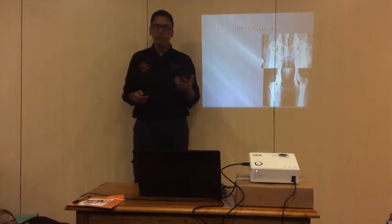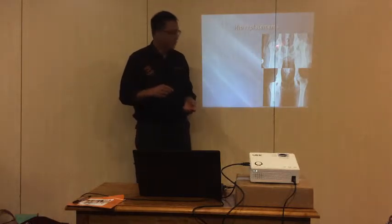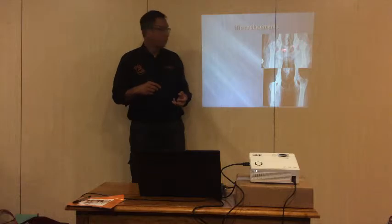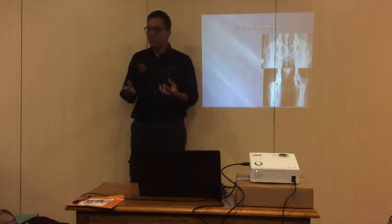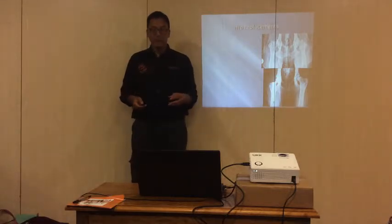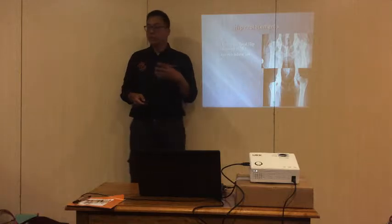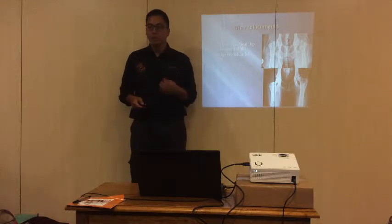Moving on to surgery - we talk about hip replacements. Looking at an X-ray of a bad hip: you can see the flatness, a very shallow socket, and the ball is pretty much out of the socket. That is very painful. What they do is take the painful joint away and put an artificial joint instead - literally removing the source of pain. This is usually done as a last resort.